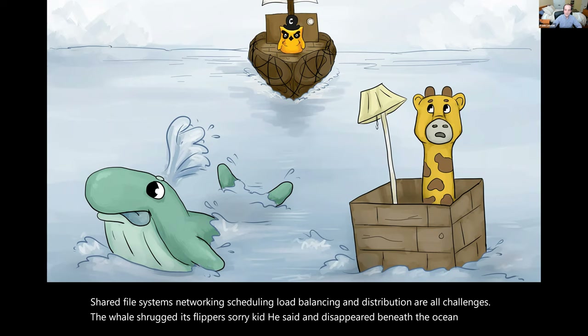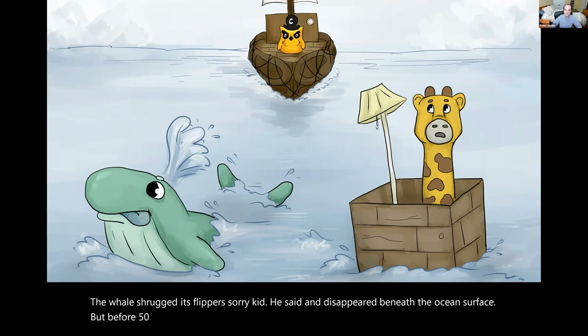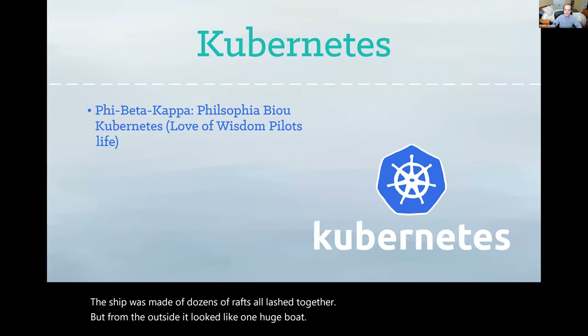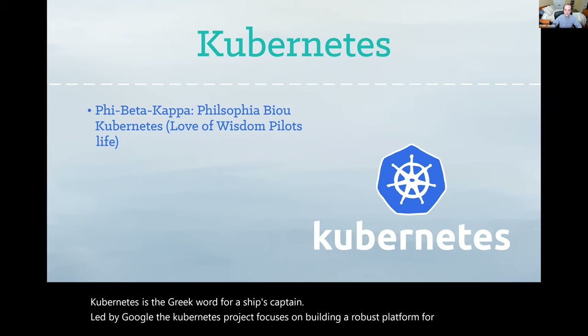But before Fippy could even begin to despair, a captain appeared on the horizon, piloting a gigantic ship. The ship was made of dozens of rafts, all lashed together. But from the outside, it looked like one huge boat. Kubernetes is the Greek word for a ship's captain. Led by Google, the Kubernetes project focuses on building a robust platform for running thousands of containers in production.